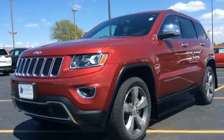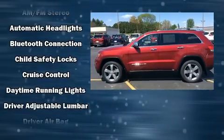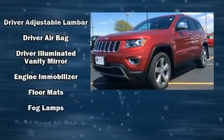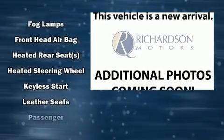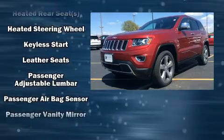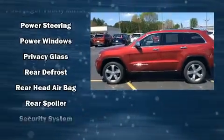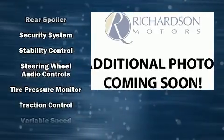Jeep ensures the safety and security of its passengers with equipment such as dual front impact airbags, head curtain airbags, traction control, brake assist, anti-whiplash front head restraints, a security system, and four-wheel disc brakes with ABS. With electronic stability control supplementing mechanical systems, you'll maintain precise command of the roadway.